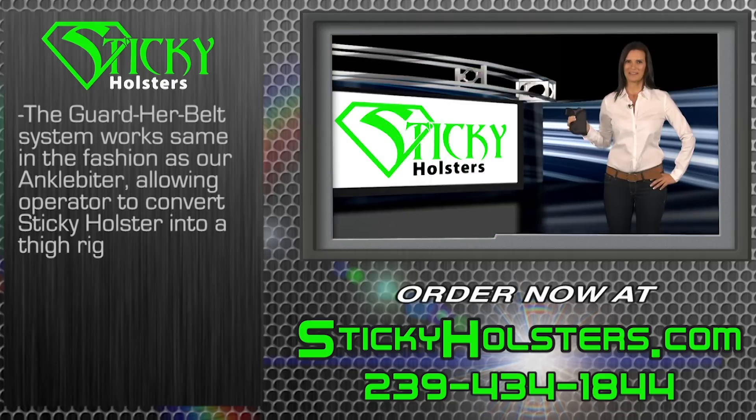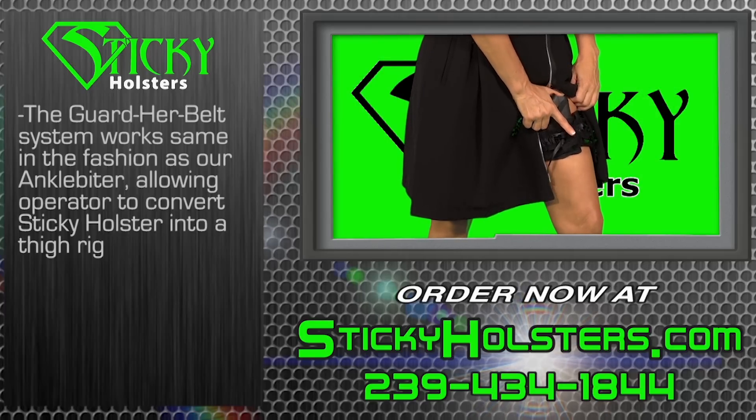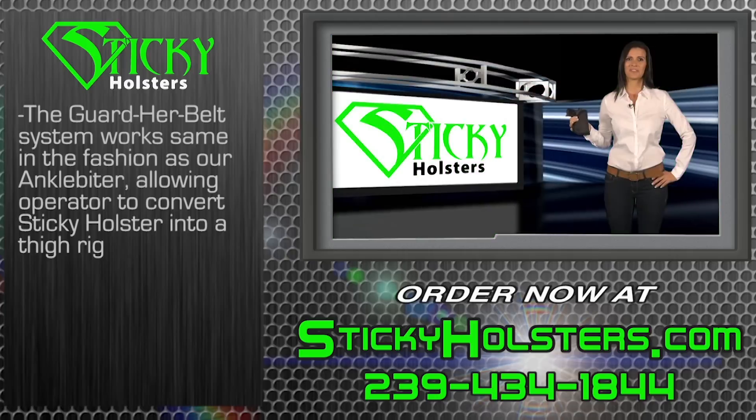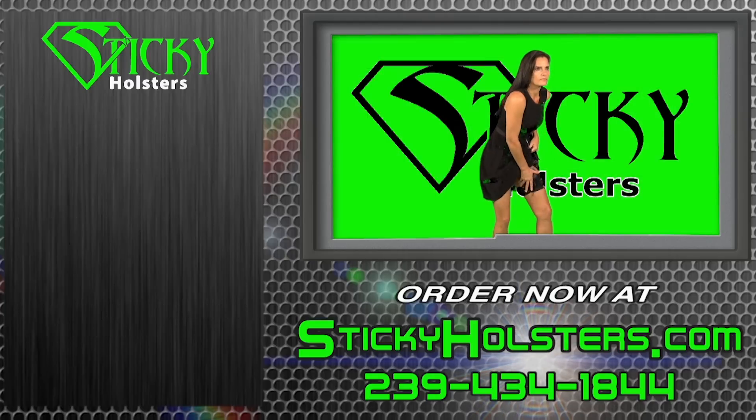Ladies, the Guard Her Belt system works in the same fashion as our Ankle Biter, allowing the operator to convert the sticky holster into a thigh rig — a convenient option when wearing a skirt, dress, or even a kilt.